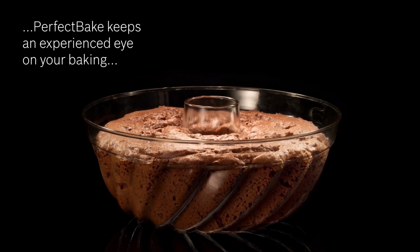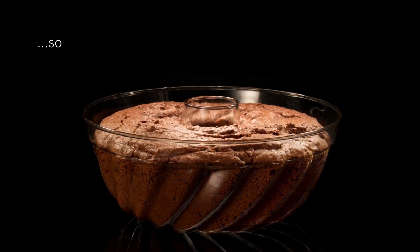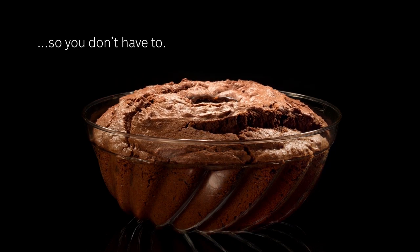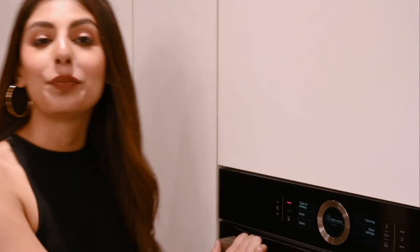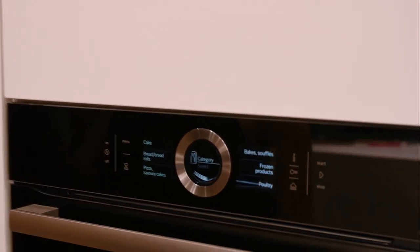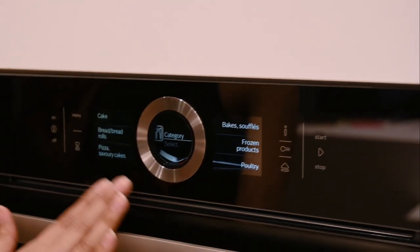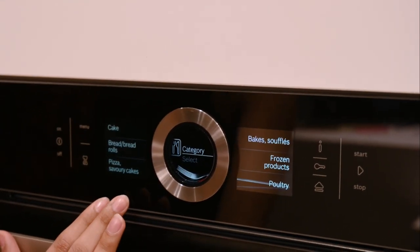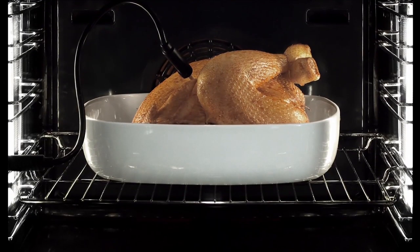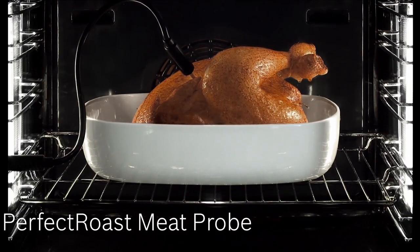Simply choose the type of dish, such as cake, press start and let your Bosch oven bake your cake to perfection. With Bosch Assist, the advanced sensor technology offers an extensive menu of food categories that will help create your perfect meal. If you like to host meaty Sunday dinners, then the Perfect Roast meat probe is just for you.